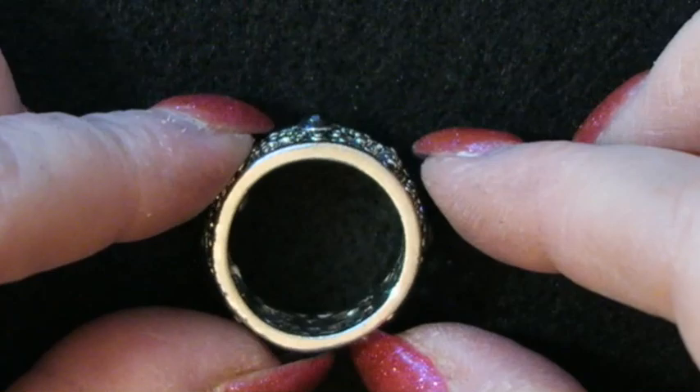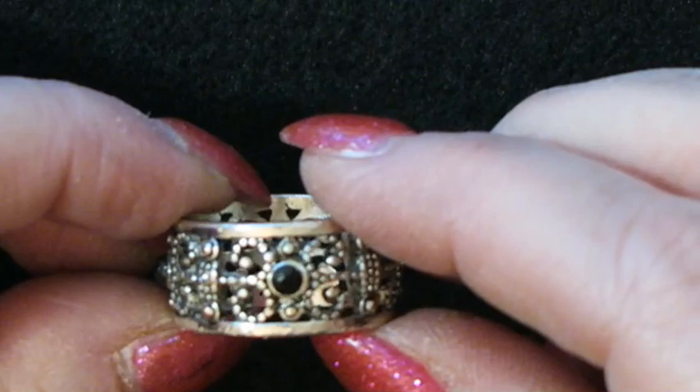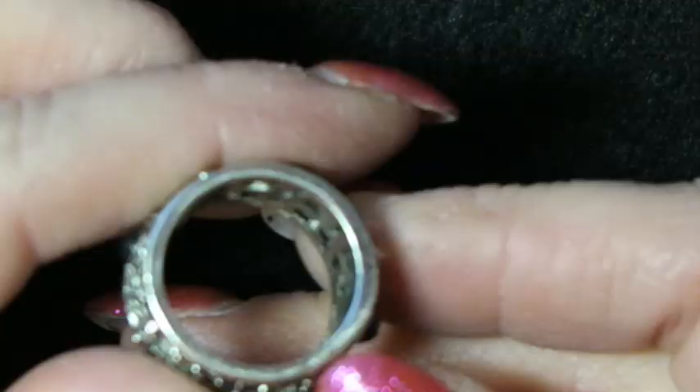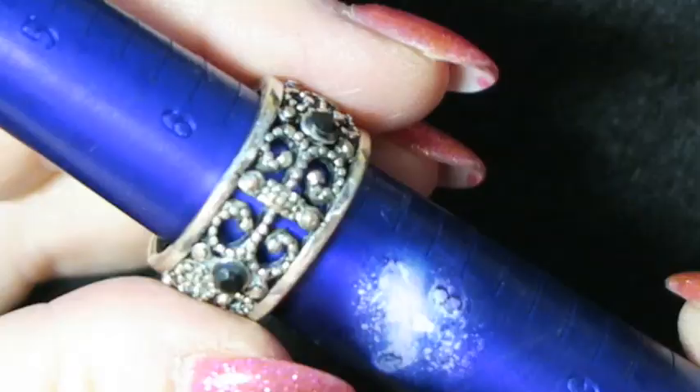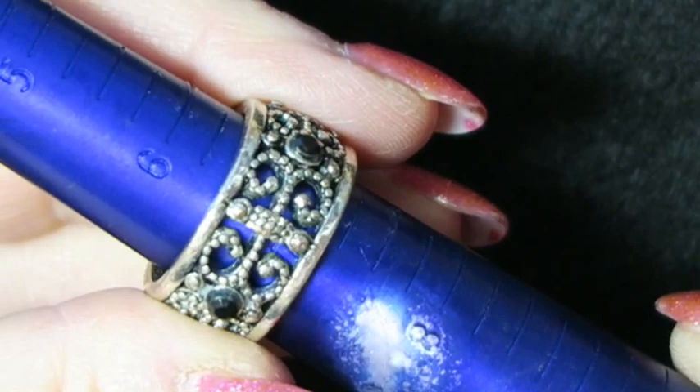This ring goes all the way around as a band with open work and what look like little black stones. I don't see a silver mark inside. It is not magnetic. I'll look a little closer for a mark, but without knowing if it's silver I'm guessing I'd list it around $25 to $27. The size is almost a size 7 — maybe six and three quarters. It's really nice, showy, and a good piece.